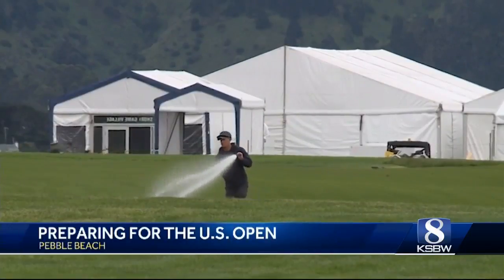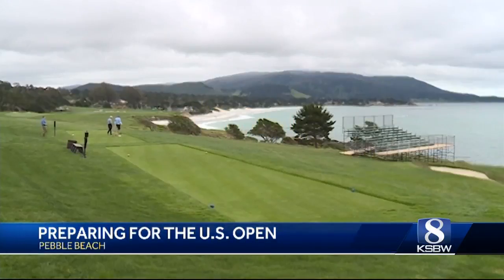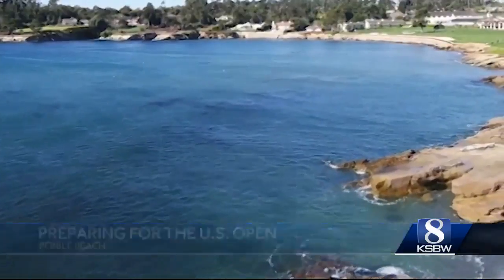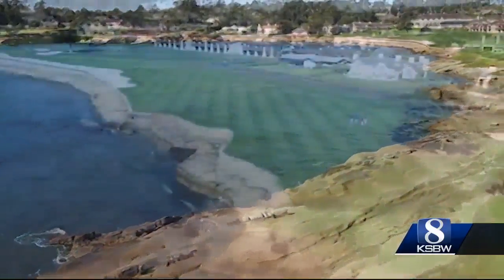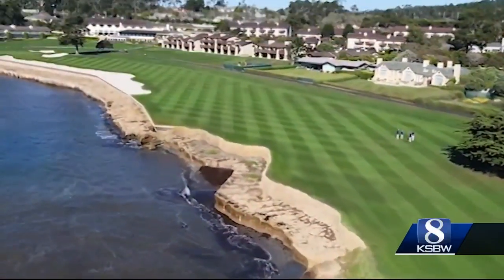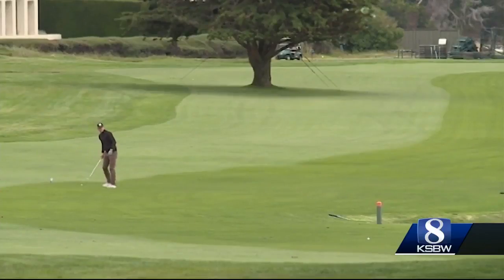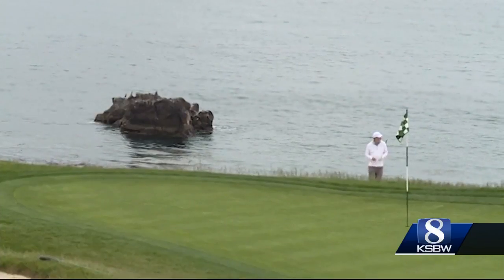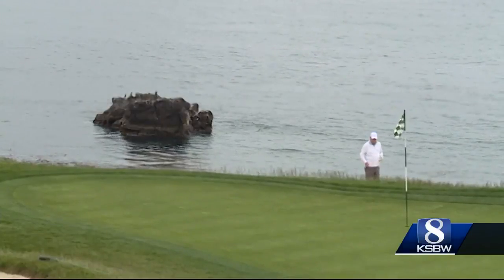Pebble Beach is bustling these days. Not a tee time to be found as amateur golfers test their skills on a golf course getting tougher by the day. These beautiful pictures are from Media Day just a few months ago. See that nice, wide 18th fairway? Compare it to today — much narrower fairways and thick roughs surrounding the smallest greens of any course on the PGA Tour.